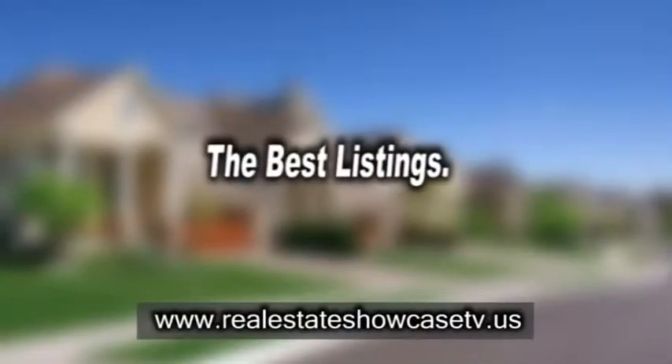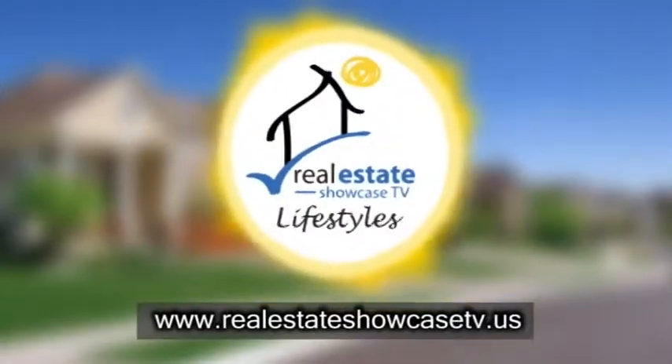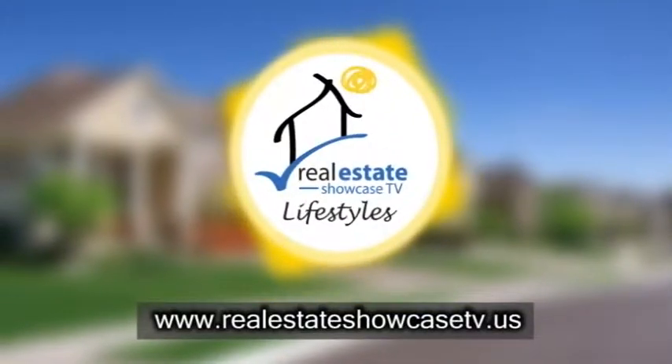Welcome to Real Estate Showcase TV Lifestyles. Another great Sunday with you. We've got the latest in listings, the best in builders, and so much more. All coming up next on Real Estate Showcase TV Lifestyles.